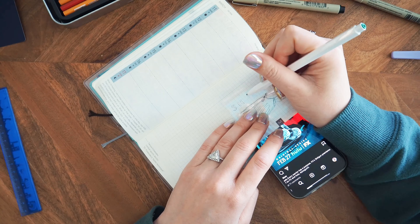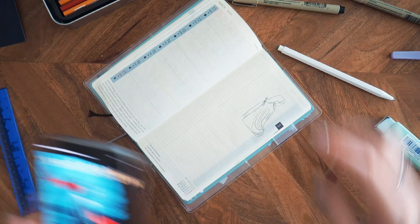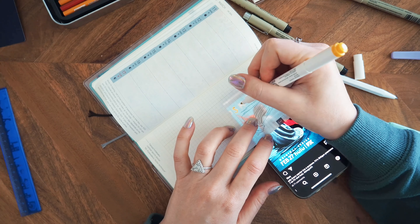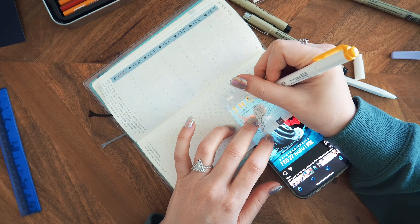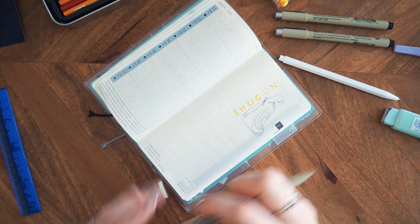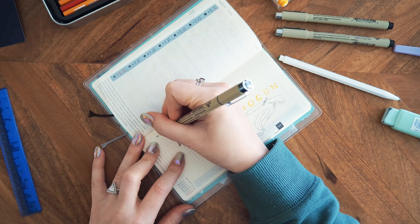I just wanted to make a little notation in my planner that I've been kind of addicted to this show. As I did with the Feud layout, I heightened the lighting on my phone and then traced the image. I'm a reformed perfectionist, so I wanted to make the image as close as possible to the artwork — that's why I'm tracing.